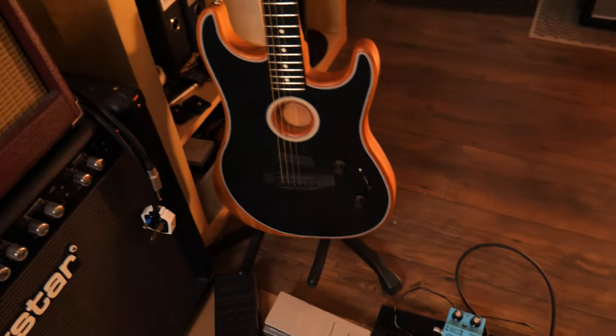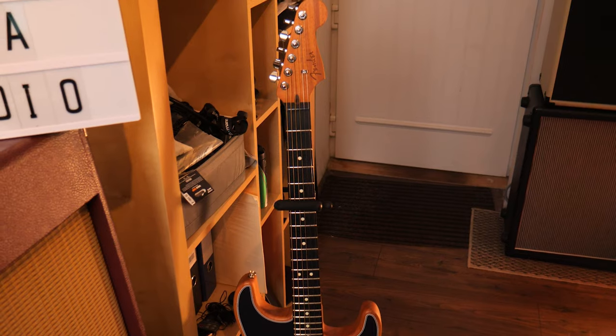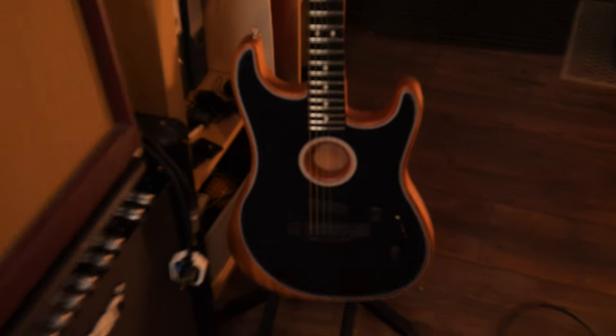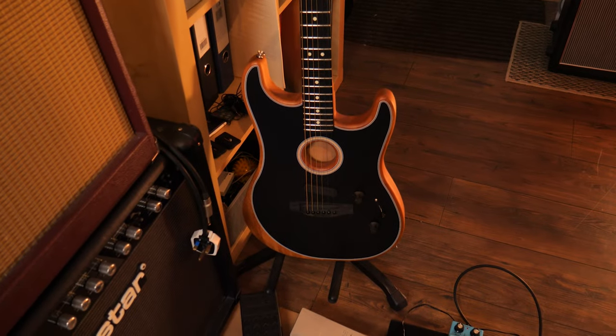Here I've got the Fender Acoustasonic Strat. Thank you to Fender for sending this over. I've made a video on this guitar showing off the versatility of it in a production and recording setting — I'll link that in the description if you want to check that out. The Fender Acoustasonic is a really cool guitar and I absolutely love it.